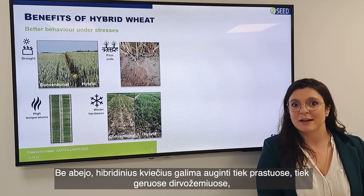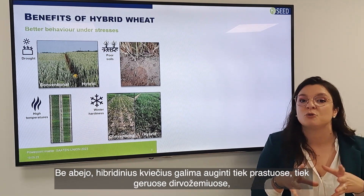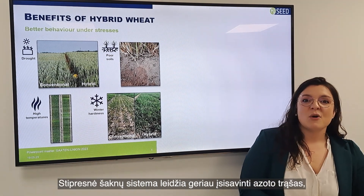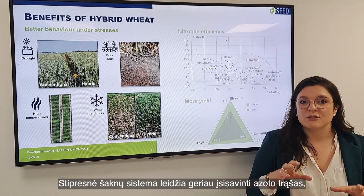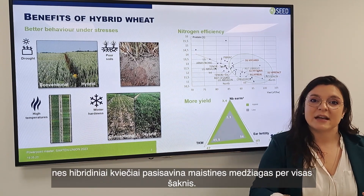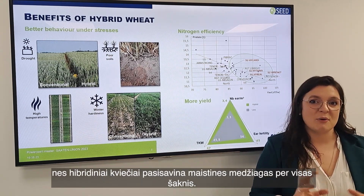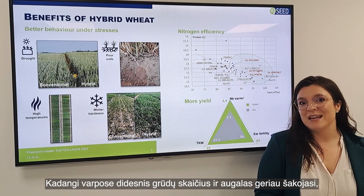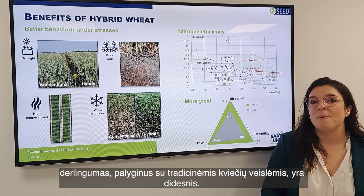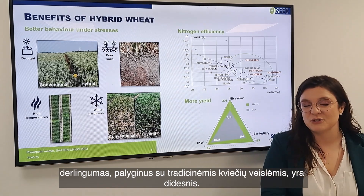Hybrid wheat can perform in poor but also good soils, especially with the new generation. With the stronger root system, we have a better nitrogen efficiency because the hybrid can catch nutrients all around the roots. With the ear fertility and tillering capacity, you will also obtain more yield compared to conventional wheat.